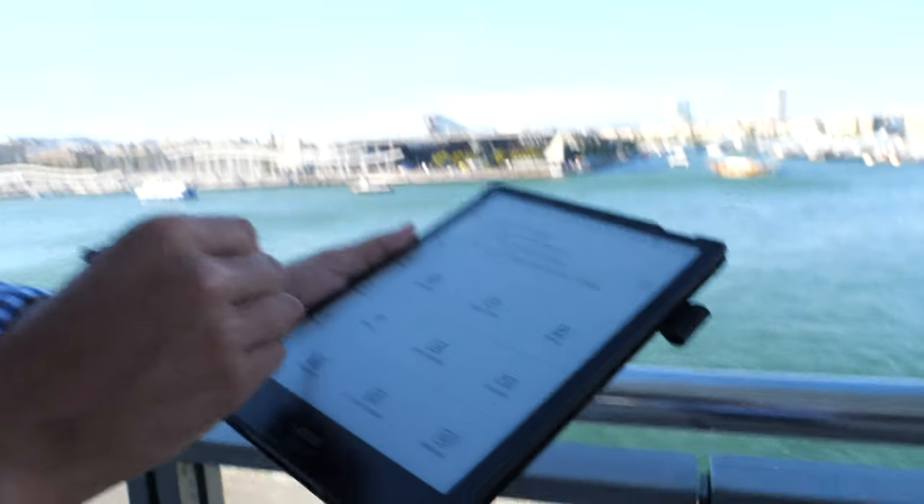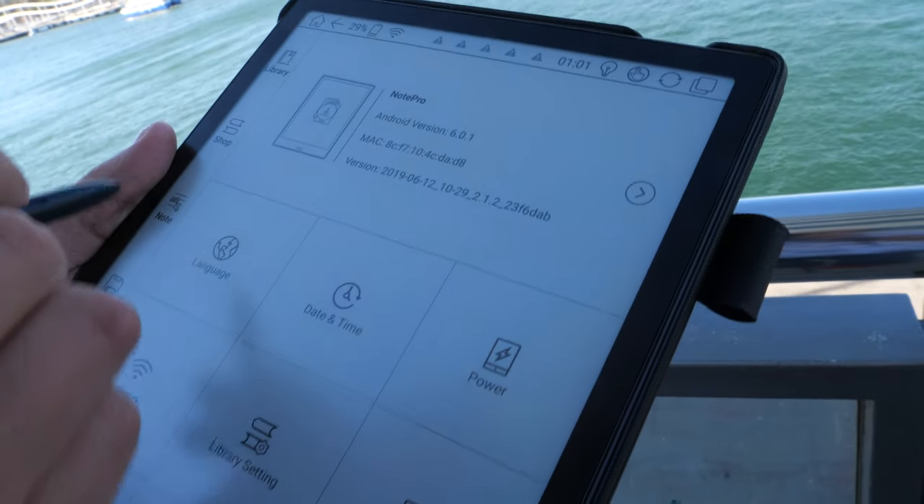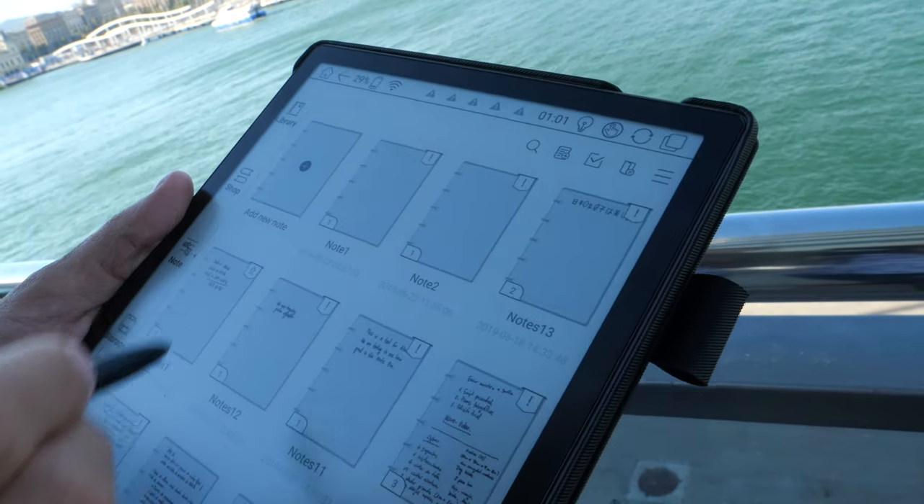Today here in Barcelona we are introducing the latest firmware update, version 2.1.2, and its different features. One of the features I'm going to show you is truly amazing: speech recognition. In previous videos we already introduced handwriting recognition OCR technology, and now we are introducing speech recognition.